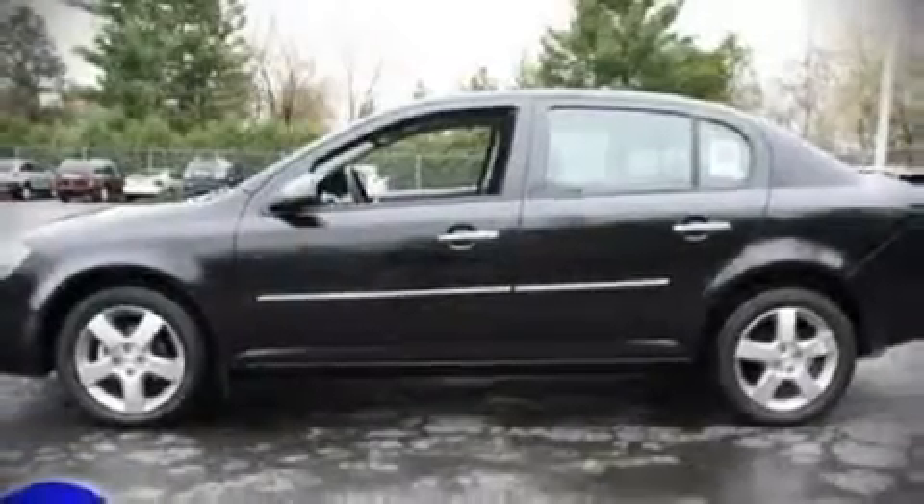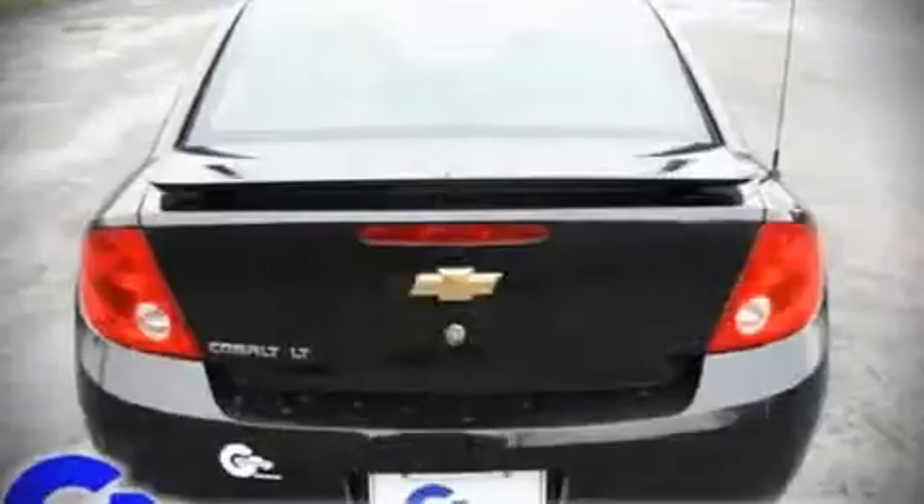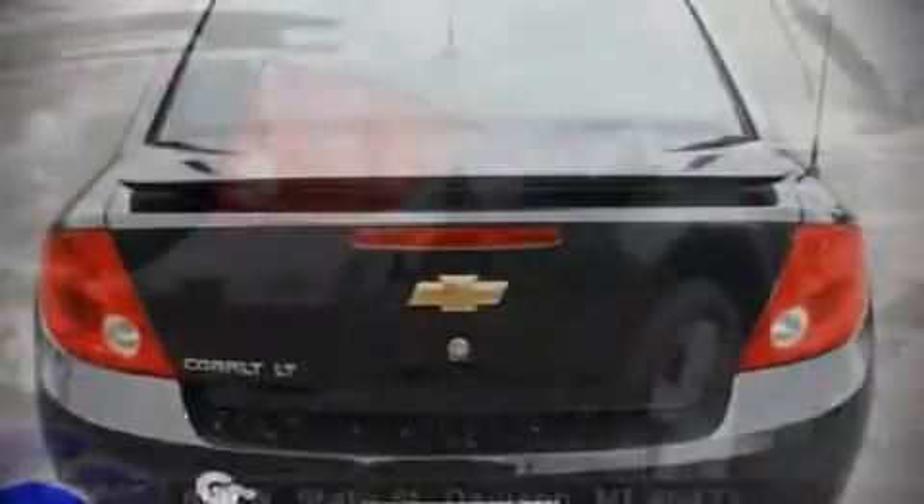All of the following features are included: front bucket seats, a split-folding rear seat, tilt steering wheel, power door mirrors, power windows, remote keyless entry, and air conditioning. An attractive stance is achieved thanks to alloy wheels glistening within the fenders.